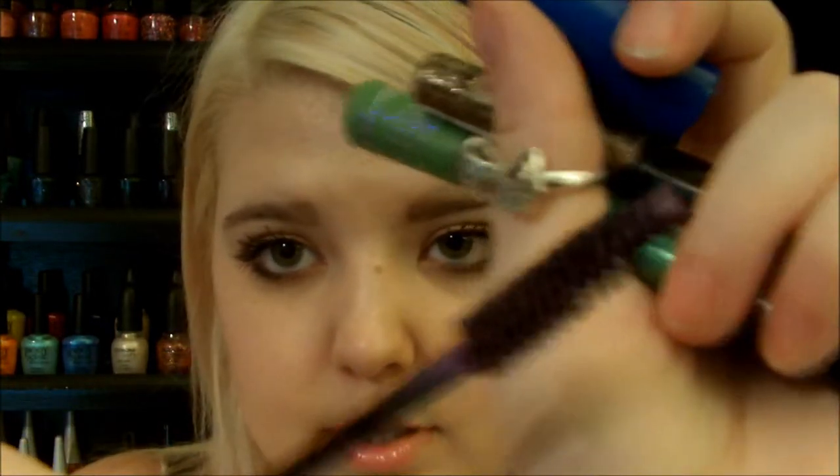Another mascara is by Maybelline Great Lash — they have different color mascaras now, and this one is a purple one in Victorious Opulash. Any purple mascara would work.